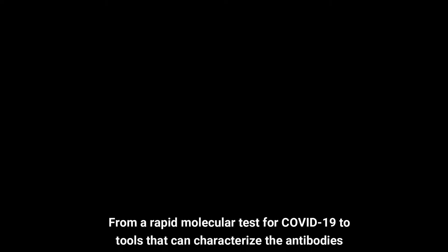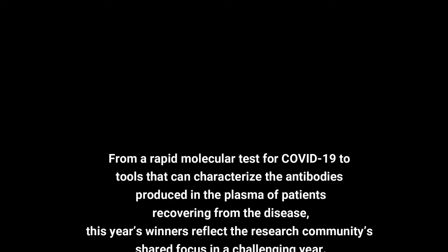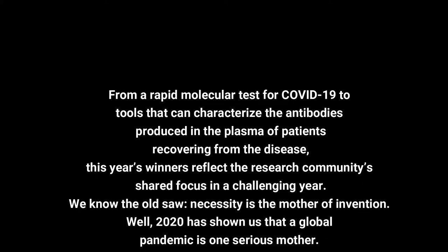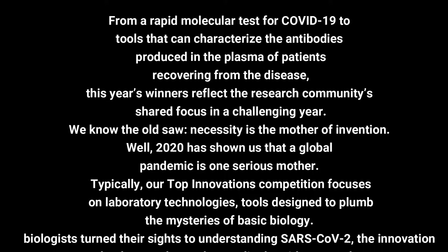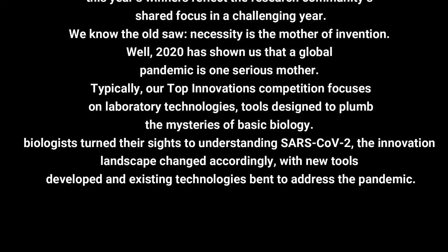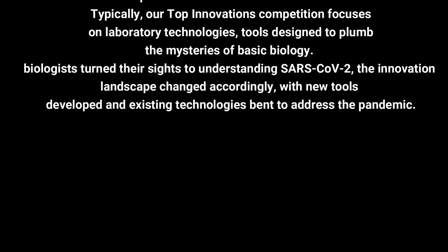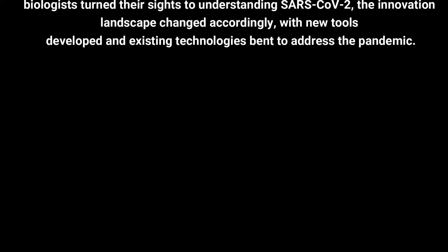From a rapid molecular test for COVID-19 to tools that can characterize the antibodies produced in the plasma of patients recovering from the disease, this year's winners reflect the research community's shared focus in a challenging year. As the saying goes, necessity is the mother of invention, and 2020 has shown us that a global pandemic is one serious mother. Our top innovations competition typically focuses on laboratory technologies — tools designed to plumb the mysteries of basic biology — but as biologists turned their sights to understanding SARS-CoV-2, the innovation landscape changed accordingly, with new tools developed and existing technologies bent to address the pandemic.